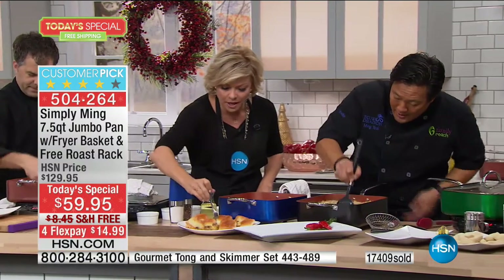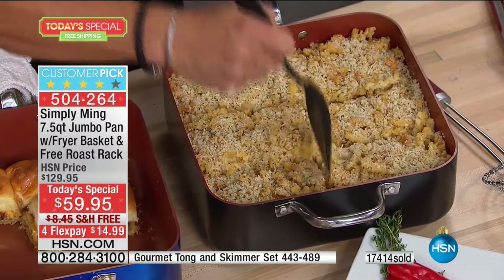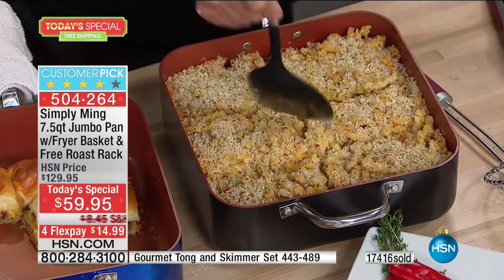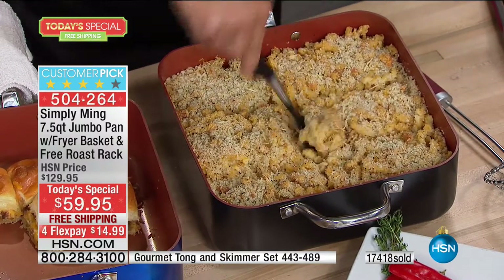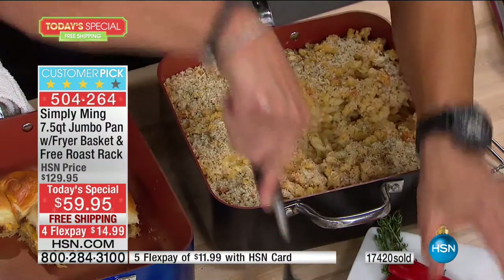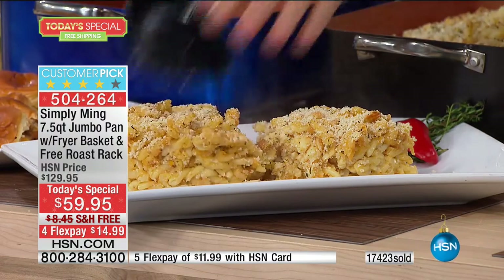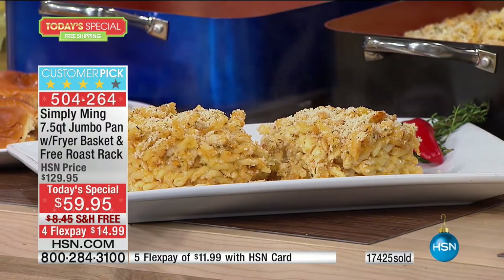Now I'm going to show you quantity. This is mac and cheese for an army. Look how much one of these pans can do — right there you just fed a family of four.